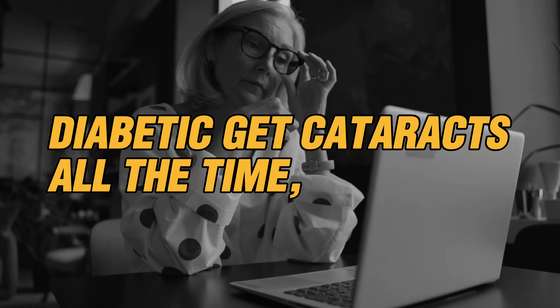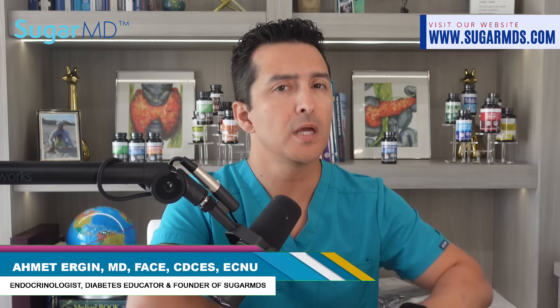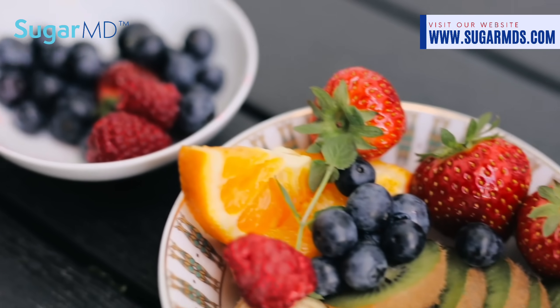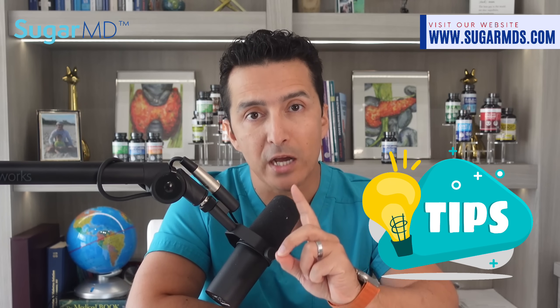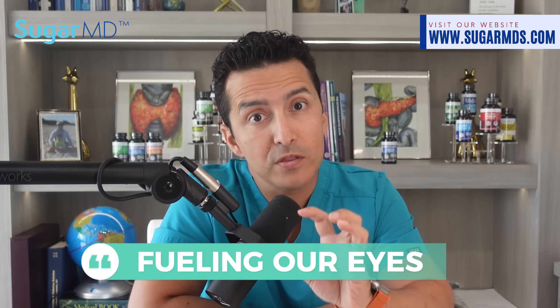Diabetics get cataracts all the time unless they do this. Cataracts, one of the leading causes of blindness in the United States, can put a damper on your vision. While there's no guaranteed way to prevent them, making a few lifestyle changes could help slow down their progression, especially if you have diabetes. Let's dig into some juicy tips to keep those peepers in top shape — it won't be just about food but also some other tips you might want to hear about.